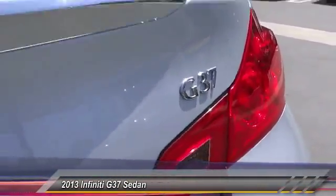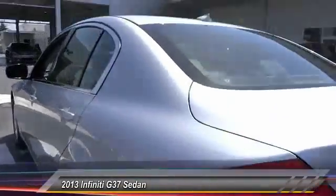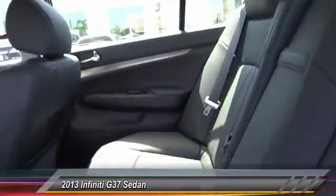Here are some of this vehicle's great options: power passenger seat, traction control, dual airbags, leather-wrapped steering wheel, power steering, alloy wheels, air conditioning, four-wheel disc brakes, fog lights, and heated front seats.